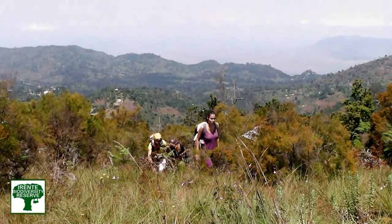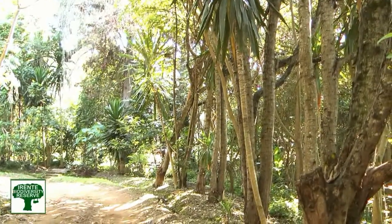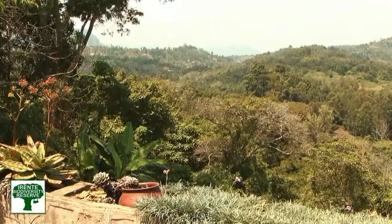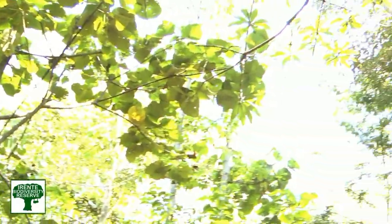Biodiversity is unique here in the Usambaras. We have many, many species, and many species that are unique to the Usambara mountains. Erente Biodiversity Reserve is special because here we are trying to recreate the indigenous forests that used to occur. Starting from a small base, we've been planting 100 different types of indigenous trees in order to bring back the diversity that once was. We've already seen that the forests are attracting more and more birds, butterflies, and small mammals, which in turn attract the tourists.